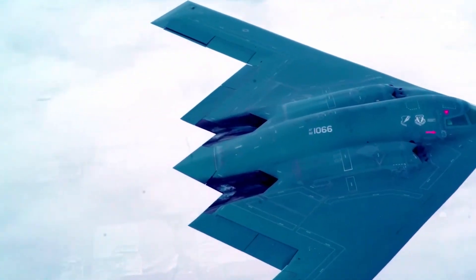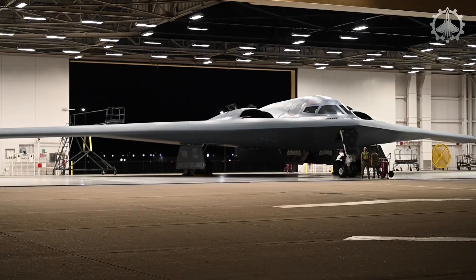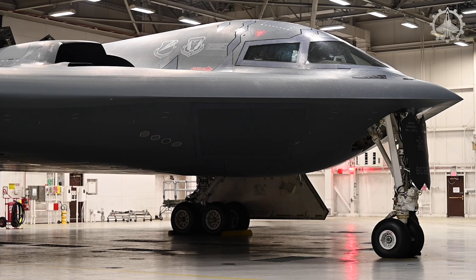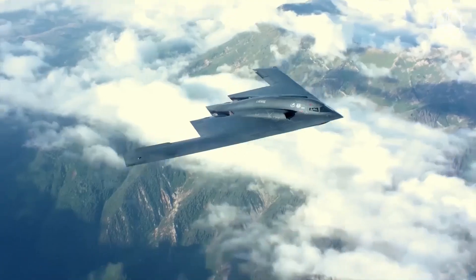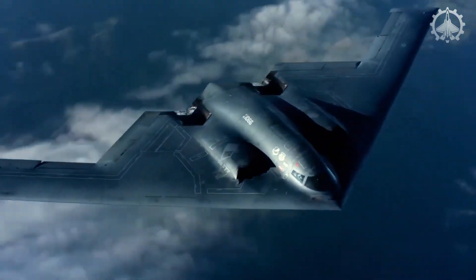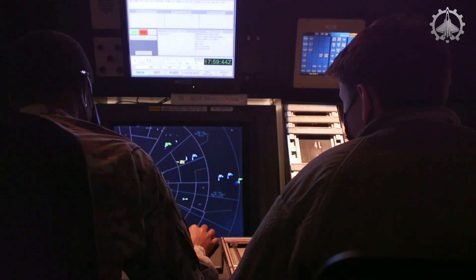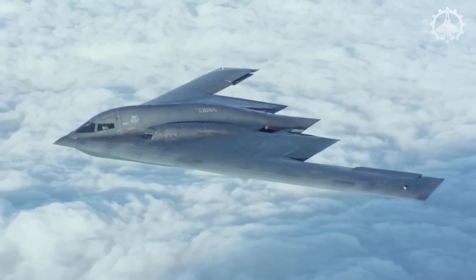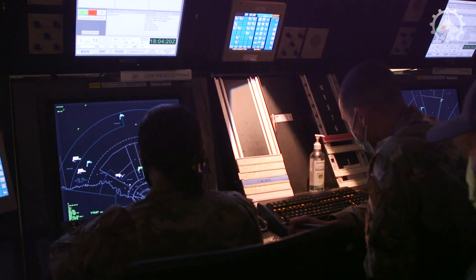Imagine planes built to hide from radar. Engineers designed airframes that could either bounce radar signals away or soak them up like a sponge, making these aircraft nearly invisible to enemy systems. If you couldn't spot them on radar, you were stuck relying on eyeballs, heat sensors, or even sound to find them — all way less reliable.